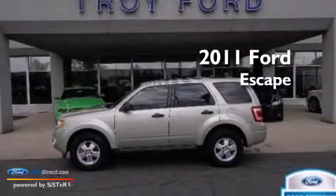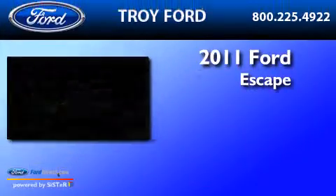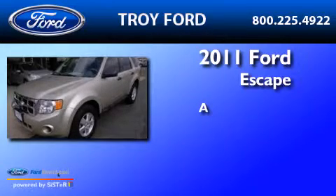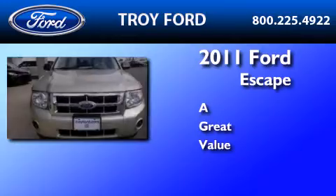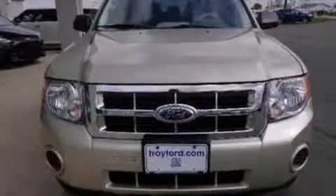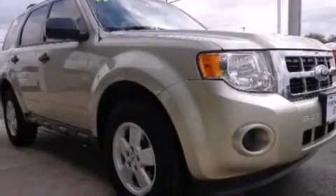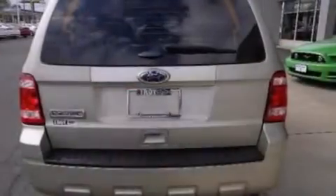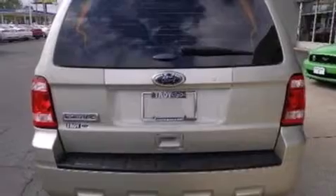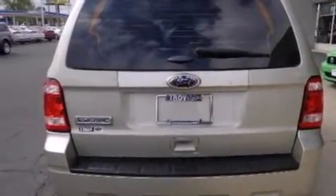This is a certified pre-owned 2011 Ford Escape. Its top features include speed sensitive volume controls, a multi-link rear suspension, aluminum wheels, and traction control and stability control systems. The following features are also included: a low tire pressure indicator,